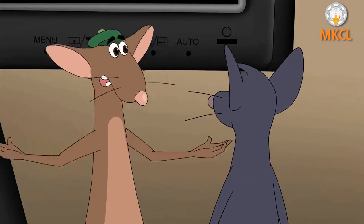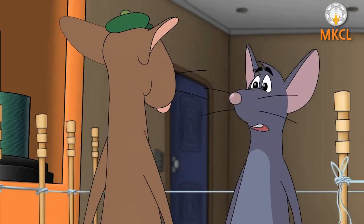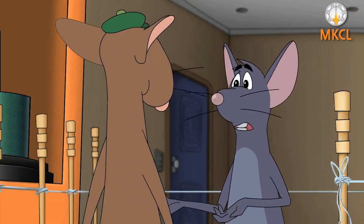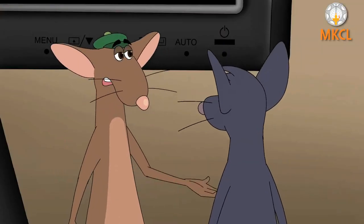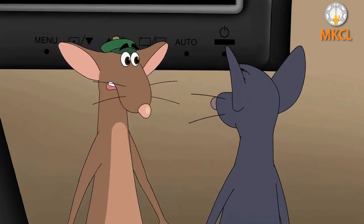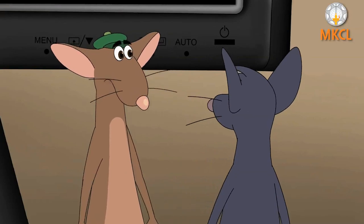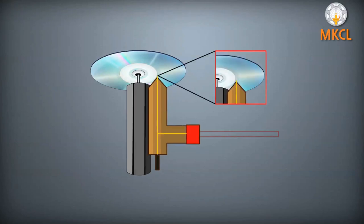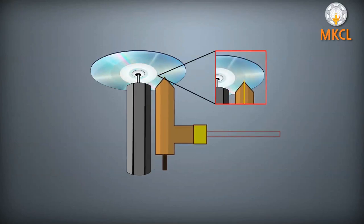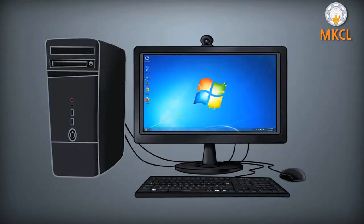These discs are capable of carrying a lot of computer data on them, depending on their type. Data on a CD is represented by microscopic holes and bumps called pits and lines. In a CD drive, this data is read by a tiny laser beam, so these pits and lines are converted into digital signals which the computer recognizes.